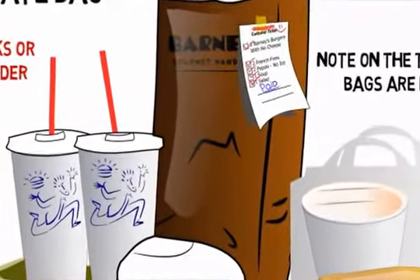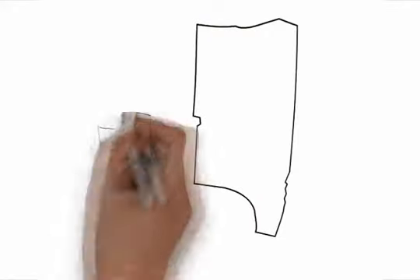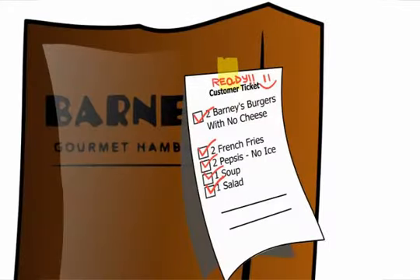When the customer arrives to pick up the order, greet the customer. Ask for the order name. Check if the order is ready. Before handing a bag to a customer, visually check and count items and make sure it matches the ticket. Confirm the order by reading the entire ticket back to the customer.